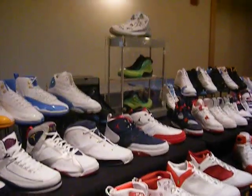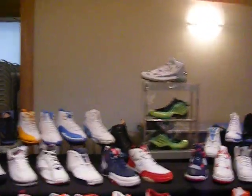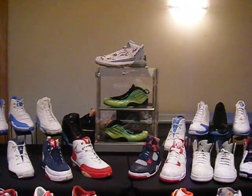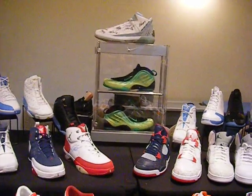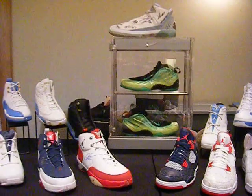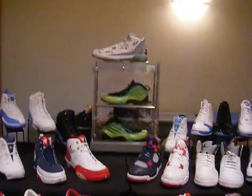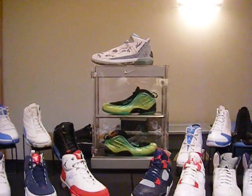Right next to the 13s is the Kryptonates with the K — not the NR, with the Ks. Pretty good zooming on that, man. Hit the zoom button — how the hell do you zoom? I'm zooming. But yeah, that's got the K on it. I hope y'all can see it.